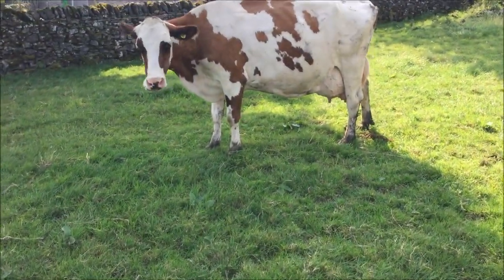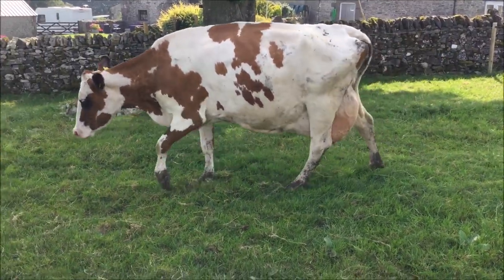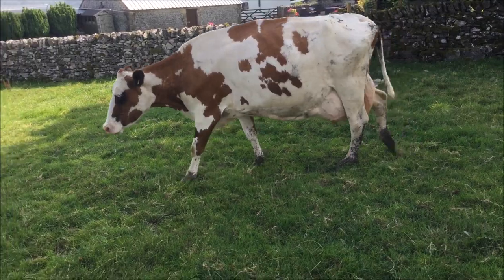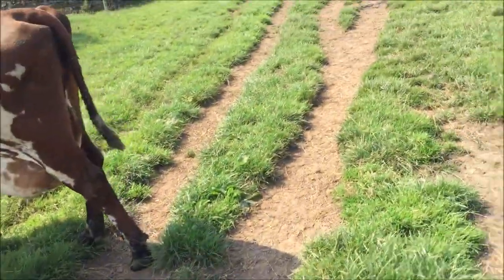This is a homebred bull again — it's a fifth calver, Whitecroft Niagara. She's fresh with a fifth. He was a Stillmore Pardner Modesto son out of the Nelly family.